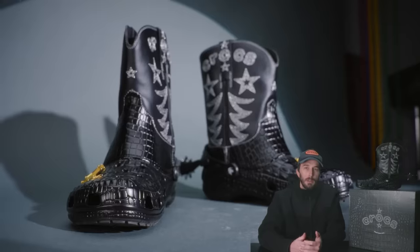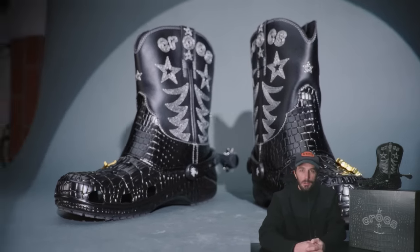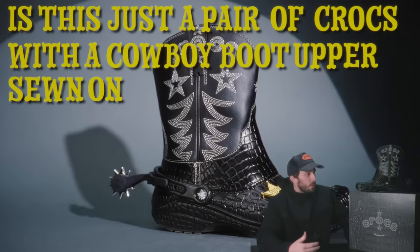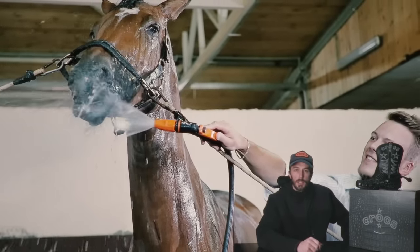But recently they dropped their very first attempt at breaking into the western world by releasing their very first cowboy boot. So we're going to cut this thing in half and run it through our tests to really see: is this real leather? Do the spurs actually work? And is this just a pair of Crocs with a cowboy boot upper sewn onto it, or are these real cowboy boots?